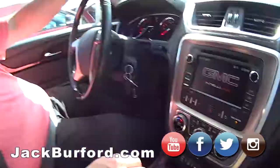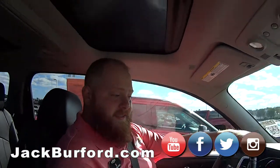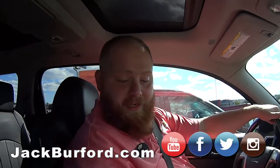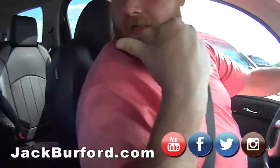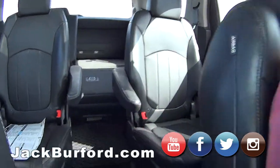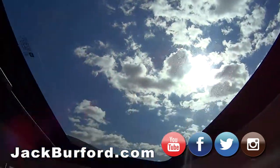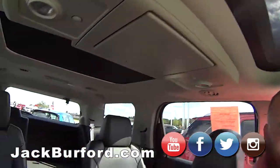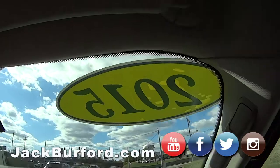All right, we've got a 2015 GMC Acadia Denali — it's a really decked out ride. It's got leather heated and AC seats, captain's chairs in the back, third row seating, and two sunroofs. We're going to take it for a test drive for our customers that can't come in.